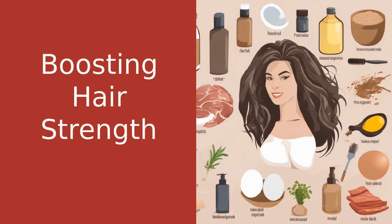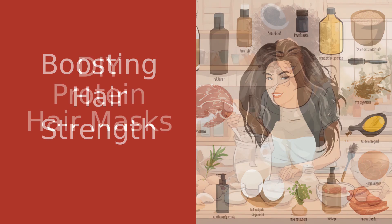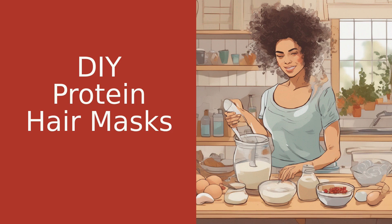Protein treatments can also be a great addition to your hair care routine. They can help repair damage and strengthen your hair. You can even make your own protein masks at home. Ingredients like yogurt and eggs can make for a nourishing and strengthening hair mask.